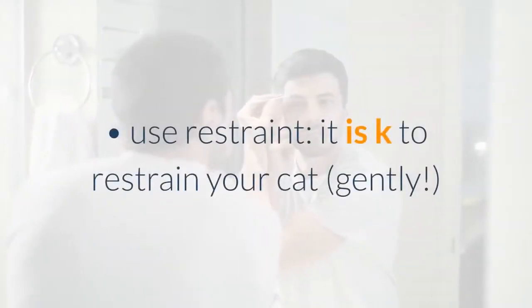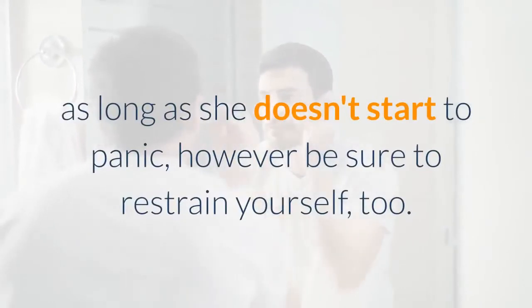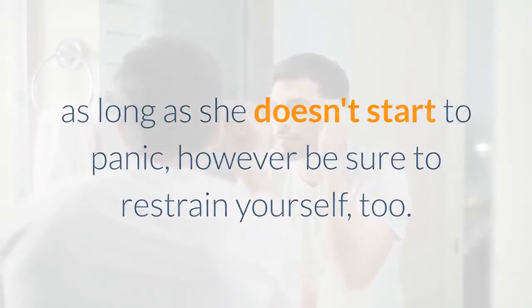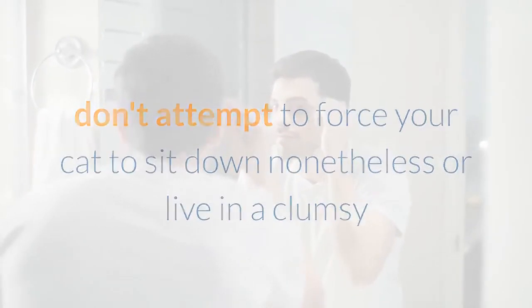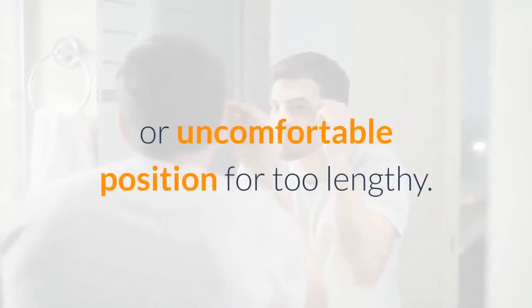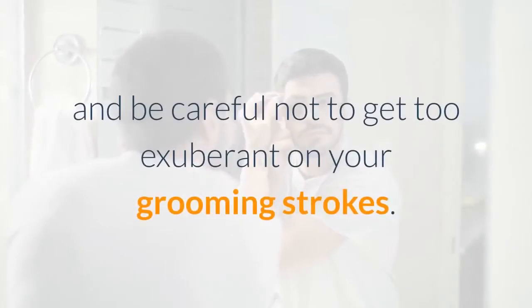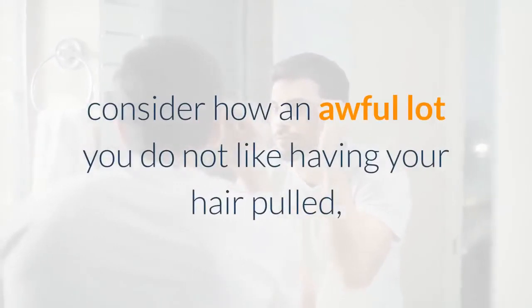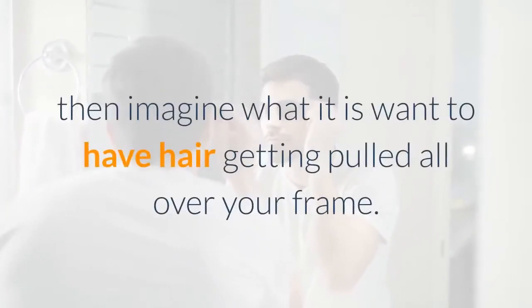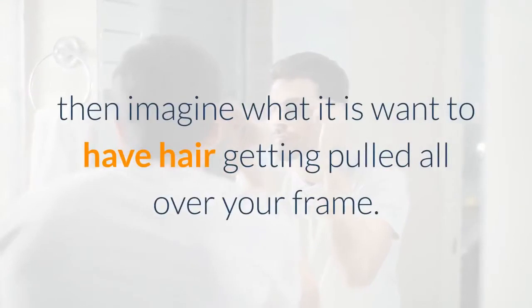Use restraint: it's okay to restrain your cat gently as long as she doesn't start to panic, but be sure to restrain yourself too. Don't try to force your cat to sit still or stay in an awkward or uncomfortable position for too long. Be careful not to get too exuberant in your grooming strokes — consider how much you dislike having your hair pulled, then imagine having hair pulled all over your body.